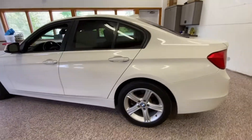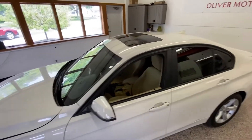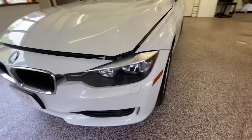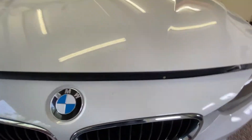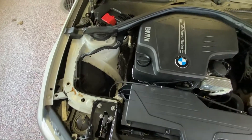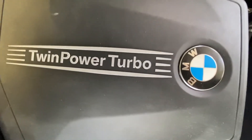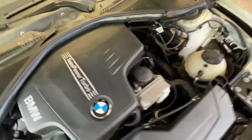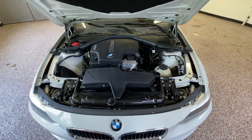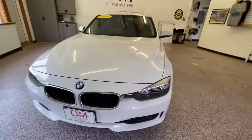We're going to walk back up to the front and take a look at this 2.0 four-cylinder turbo motor. As we pop open the hood, everything that you need to check or fill is easily accessible right up on top. Safety features like crumple points, drop-away motor mounts, 5-mile bumper front and rear, driver and passenger side airbags, and side impact beams are all included in this gorgeous 2014 BMW.